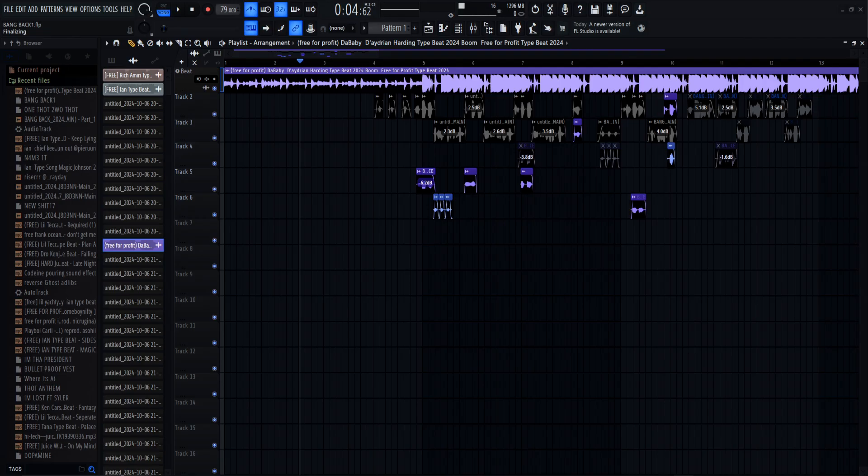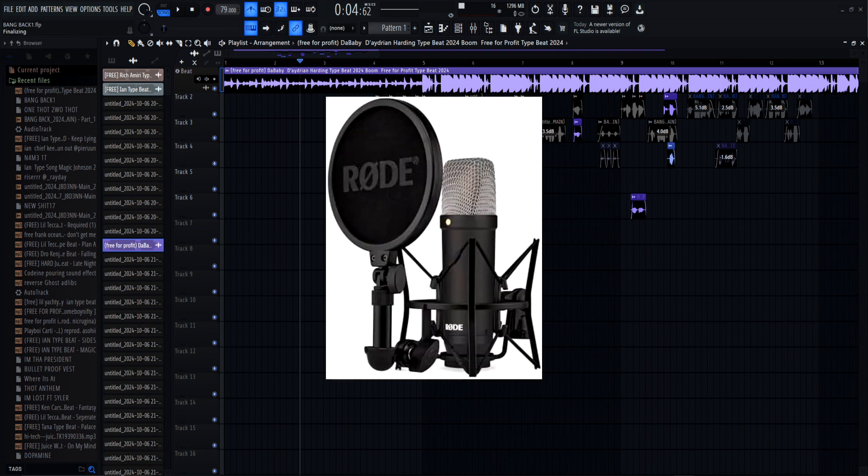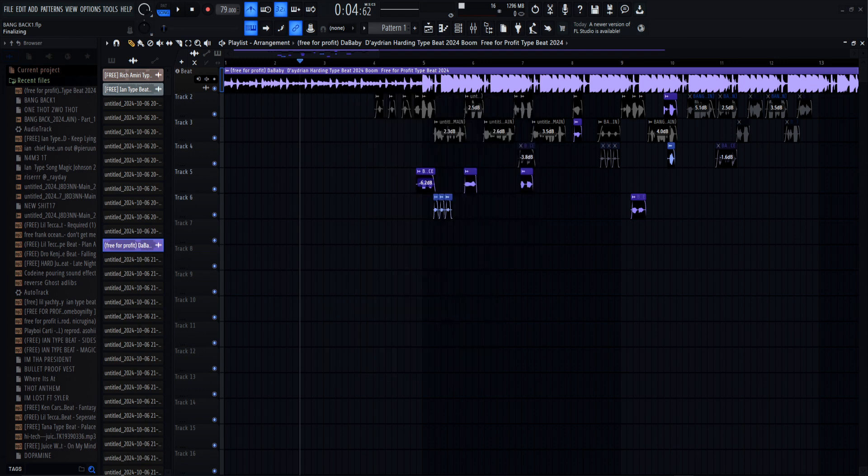You always have to remember that a preset may not always fit your mic. I personally have a Rode NT1 for those who are wondering, and it sounds pretty good with this mix. If you want to mix it similar to how mine sounds, you're gonna have to make some adjustments on your own.